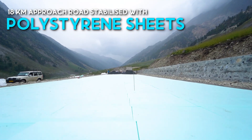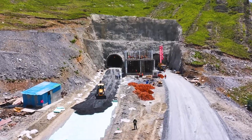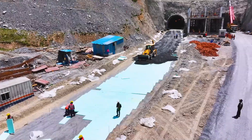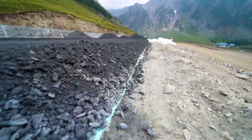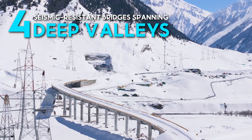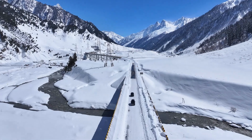An 18-kilometer approach road reinforced with innovative polystyrene sheets safeguards the fragile slopes against landslides and frost damage. Four seismic-resistant bridges span deep valleys, engineered to withstand earthquakes and extreme weather.